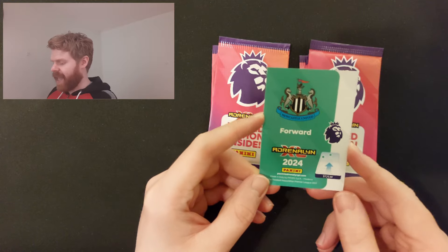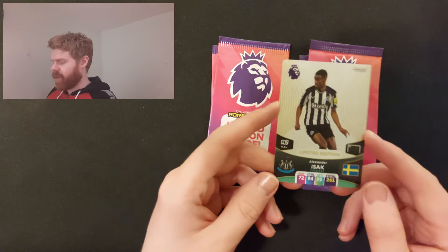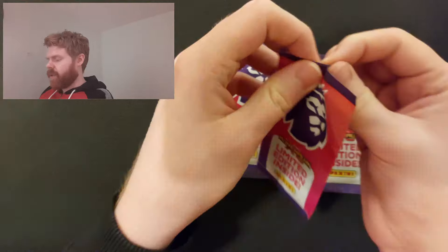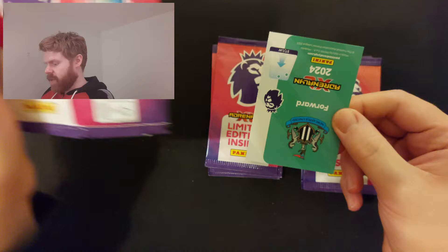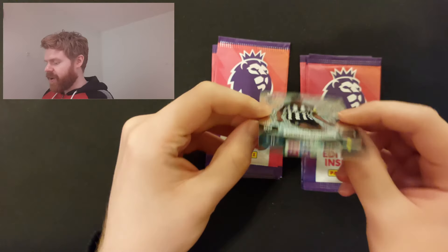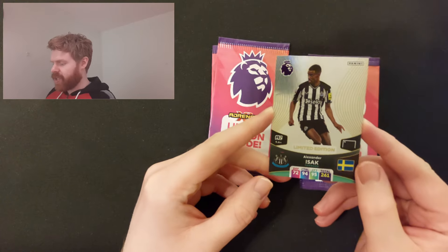Newcastle forward Alexander Isak - I don't think he can have one. Just the base of Alexander Isak. So we had a very good middle to the video with three signatures in a row, so we might not get another one at all. Isak again - I don't think he can have one, and it is just the base one.